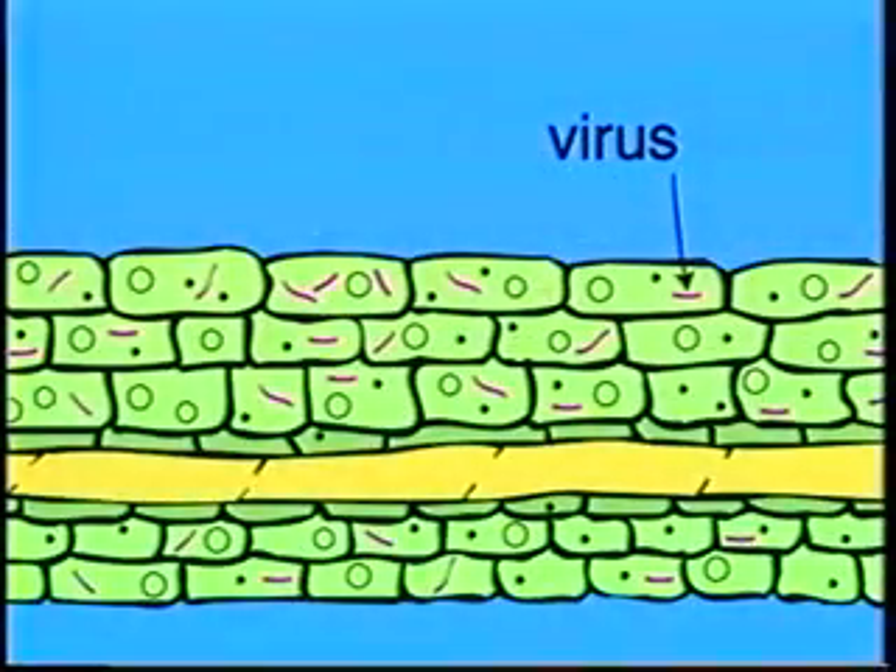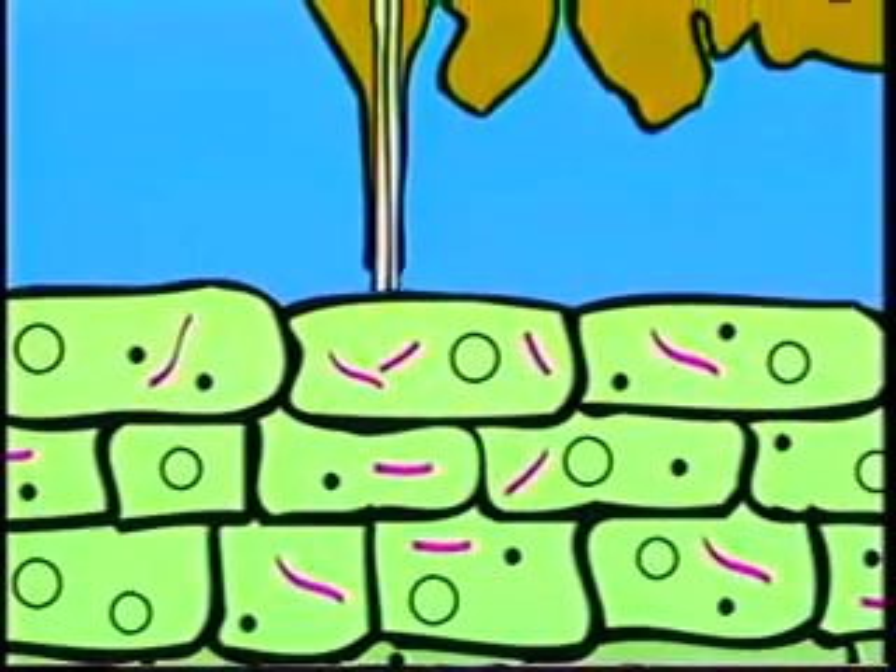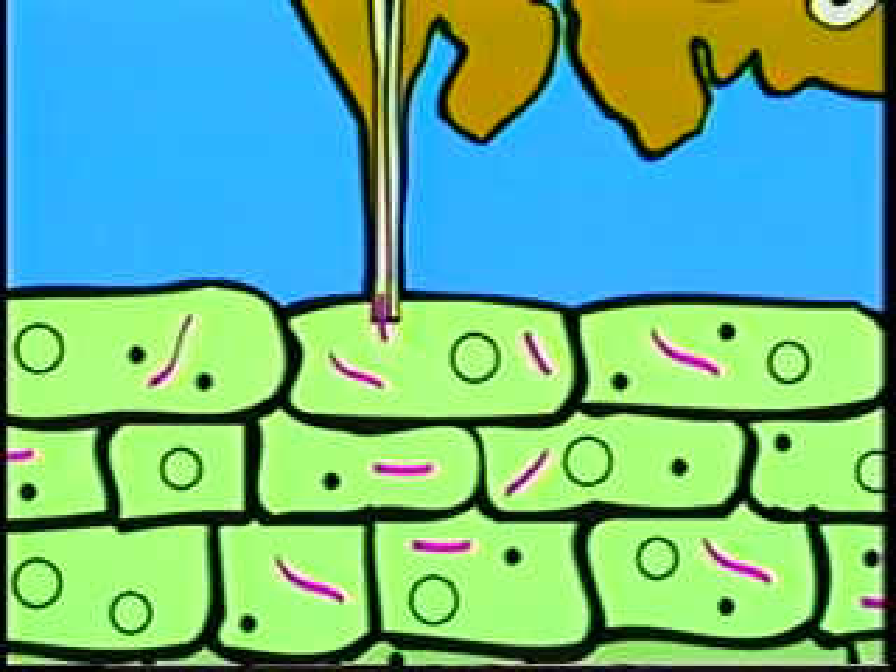Plum pox virus is spread from tree to tree by tiny insects called aphids. The aphid picks up the virus as it feeds from an infected tree, and when it goes to a different spot, it releases the virus from its feeding tube and infects the next tree.